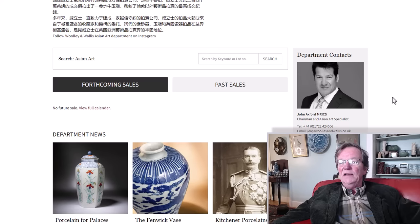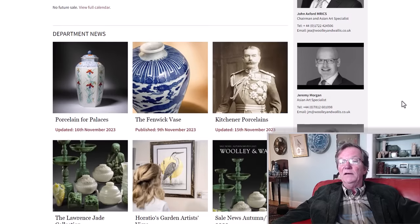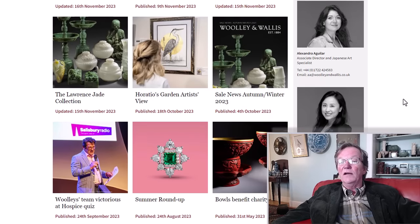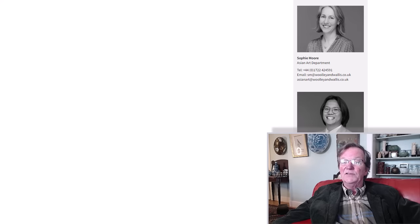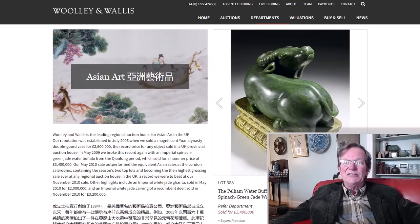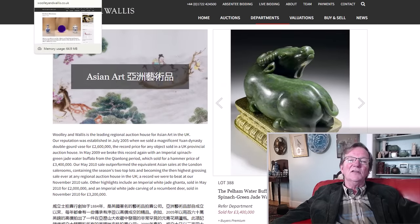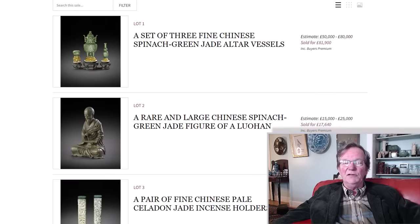The fellow who heads the department is very well known in the trade, the collecting community, and the museum community. He's an authenticator on a number of boards for exhibitions and shows. His name is John Axford, and he's highly regarded. I've never met him, but I know people who have and they like him. Some of his staff members include Jeremy Morgan, Alexandria Aguiar, and others — about seven of them work there. Their photographer is Nelson Chu, and their photography is outstanding.